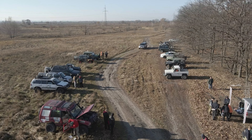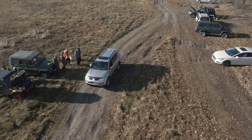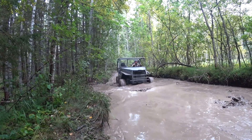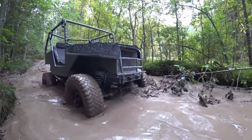Hi, off-roading can be an exciting and adventurous activity, but it's important to approach it with safety and responsibility in mind. Here are some off-roading tips and tricks to help you make the most of your experience while protecting yourself and the environment.